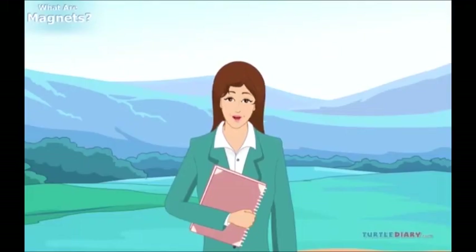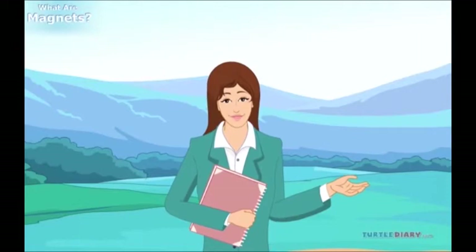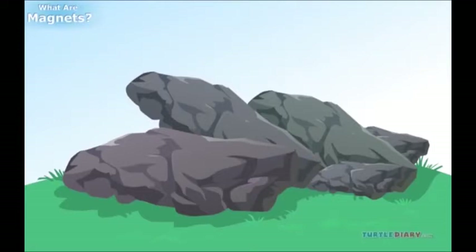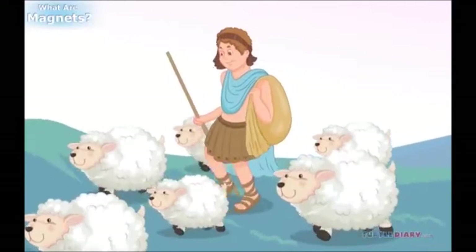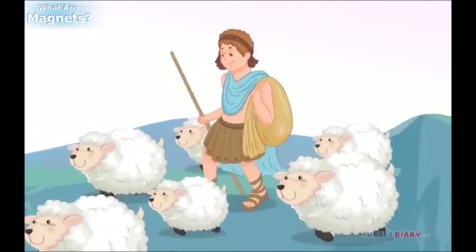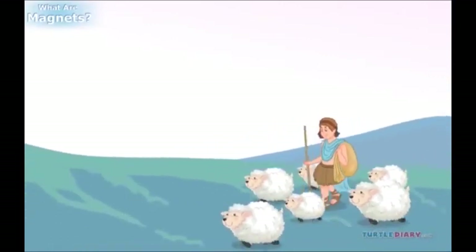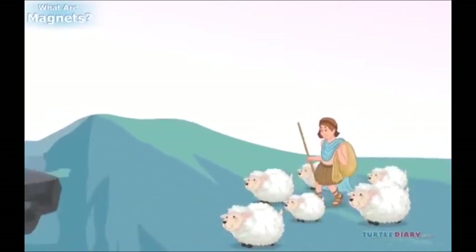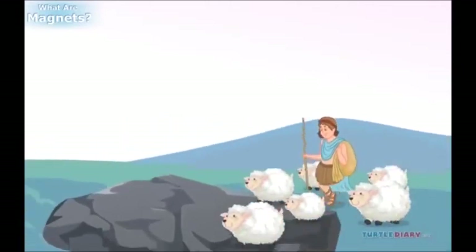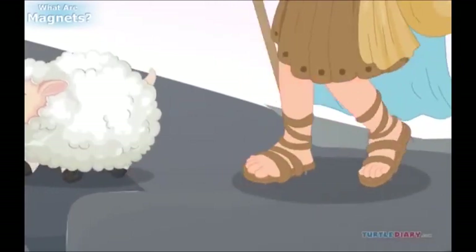Let's explore the world of magnets. Now, where do we get magnets from? Some rocks are natural magnets. Here's a story about magnets: Long ago, a boy in ancient Greece called a big rock — but as he walked across the rock, it pulled the nails right out of his shoes.